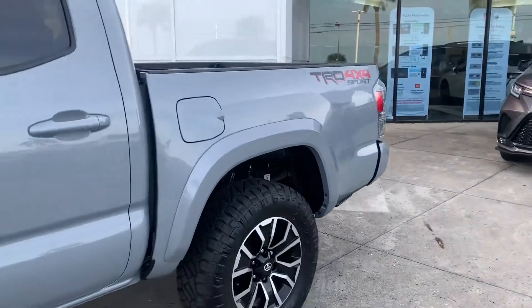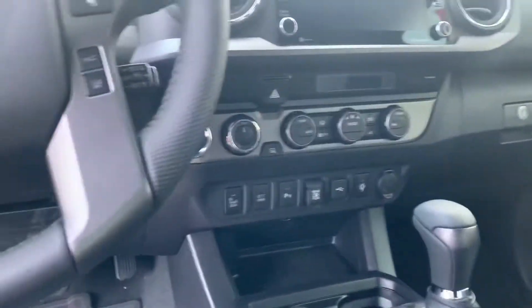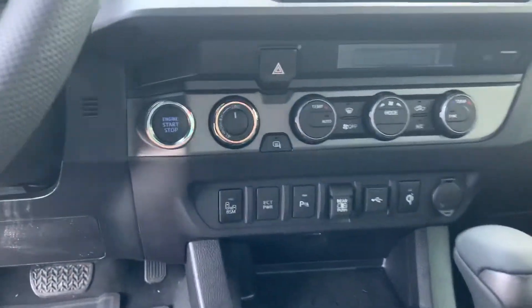The interior of the vehicle has a power driver seat with power lumbar support. It's got a nice big touchscreen display and has keyless entry and push button start as well.